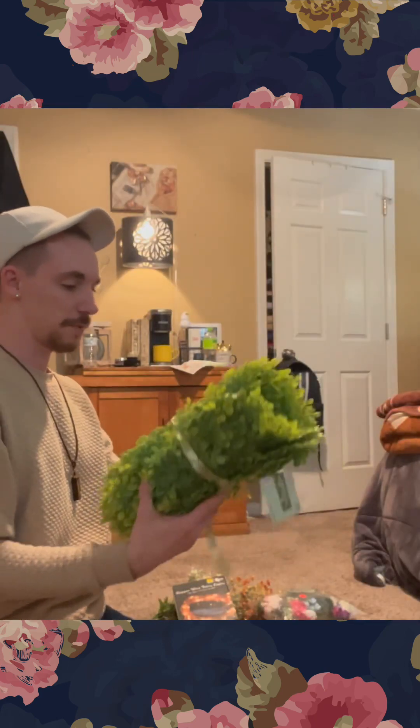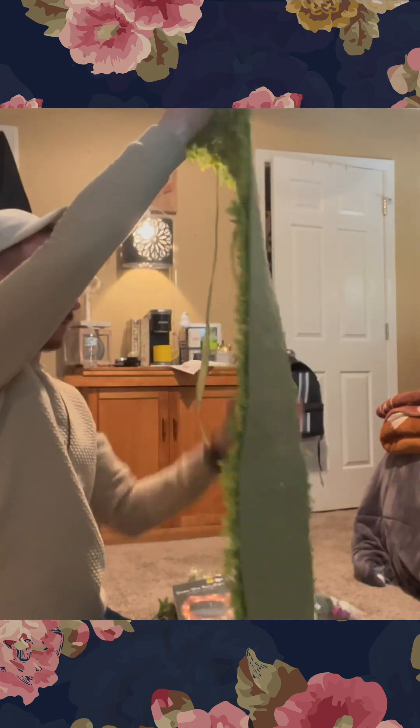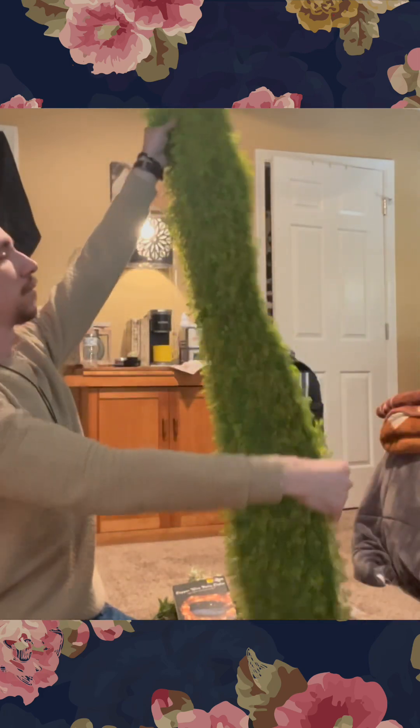I don't know what to expect from this runner. I wish it was a little bit wider, but we're gonna just roll with it.